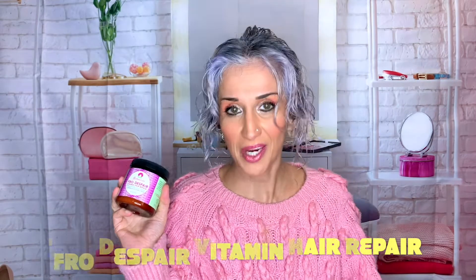The product is the Fro Despair Vitamin Hair Repair — it's a plant foods mega deep conditioner. I've been dying to try this one. I feel it's one of the famous ones because it's always sold out, but I grabbed it.